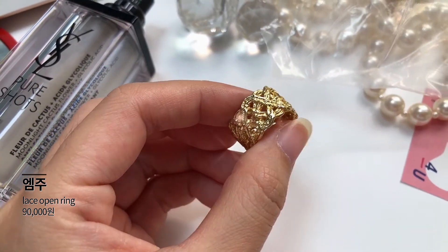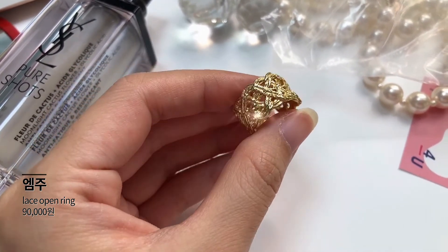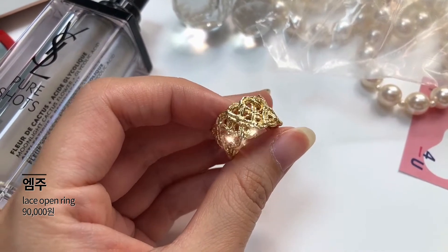다음으로 보여드릴 제품은 바로 반지예요. 엠주에서 나온 반지인데요, 전체 실버 제품이고 금이 도금되어 있는 제품입니다. 이번에 놀면 뭐하니의 싹쓰리에서 이효리 언니 스타일이 엄청 유행했잖아요. 이효리님께서 착용했던 반지로 이렇게 선물로 받아보았거든요. 이렇게 레이스 모양의 무늬가 진짜 포인트인 제품이에요.